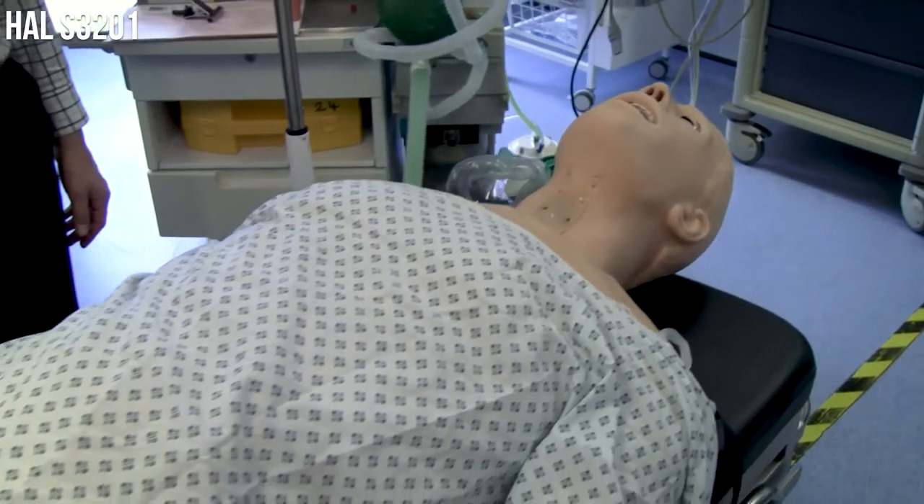Hello, I'm Ian Rowley. I work for GOMARD and we've got here our S3201 PAL.